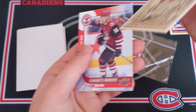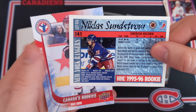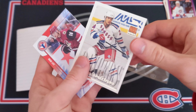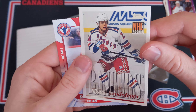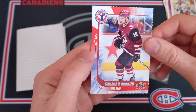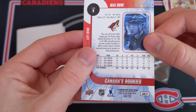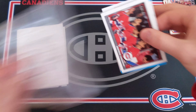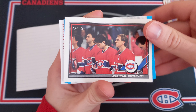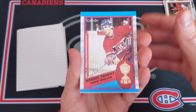A Score rookie of John LeClair — that is super nice, awesome. And then a Nicholas Sundstrom NHL rookie from Topps — I'm not sure exactly what set this is, 1995-96 Topps, maybe just regular Topps. And then we got a Canada's Rookies card of Max Domi from National Hockey Card Day — really nice, super cool.